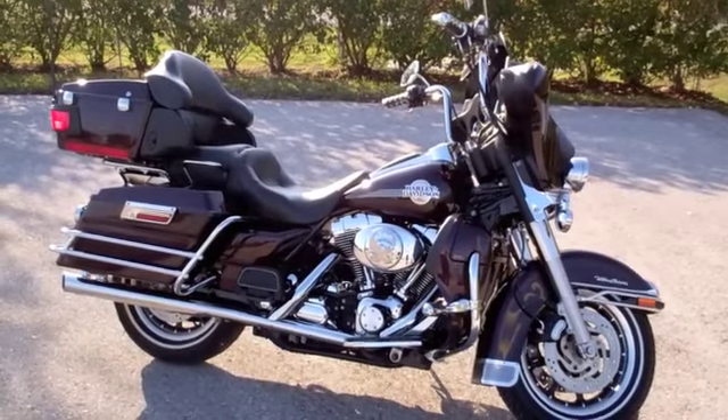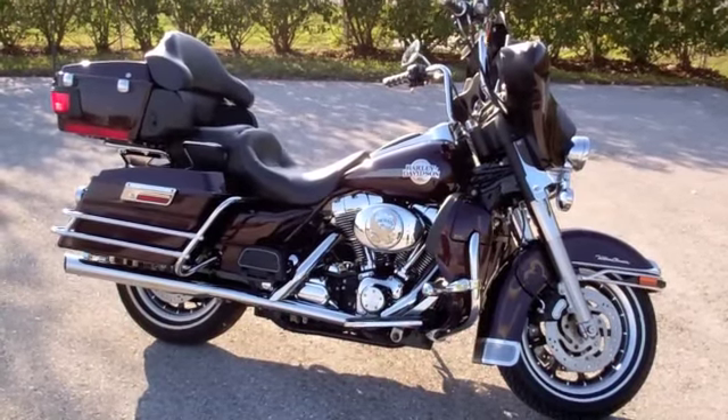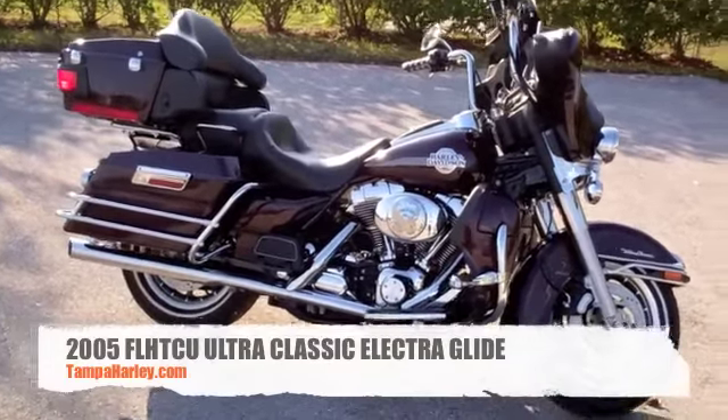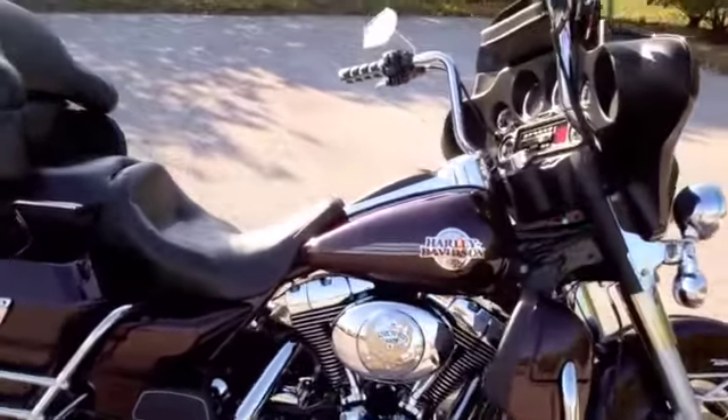This is Ben Black at the one and only, the world famous Brandon Harley-Davidson. What I have for you today is a gorgeous 2005 Harley-Davidson Ultra Classic with only 8,900 miles. This bike is absolutely loaded with extras.